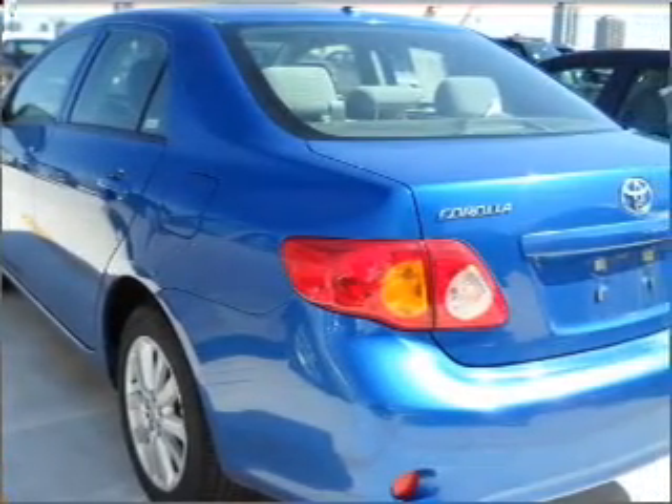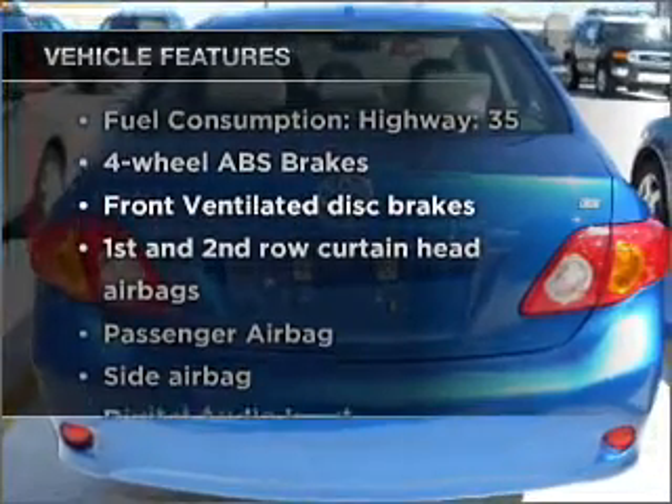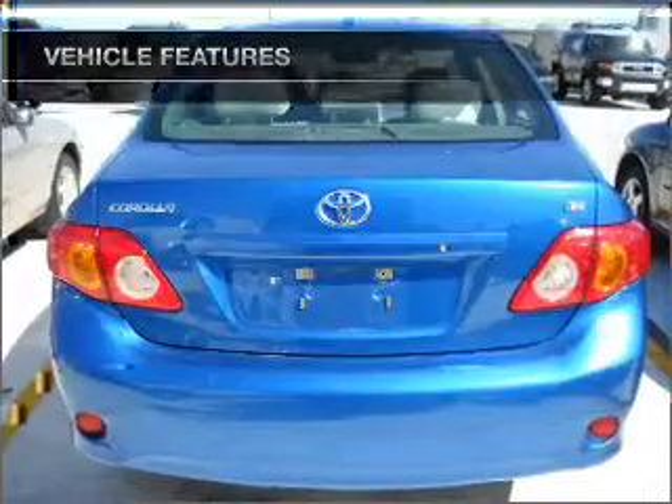Stand out from the crowd with premium wheels. Anti-lock brakes help you bring your vehicle to a safe stop. And with these notable features, you won't want to miss out on the opportunity to own this amazing ride.